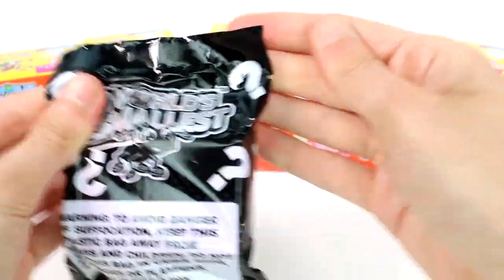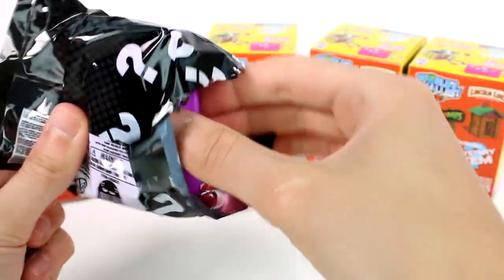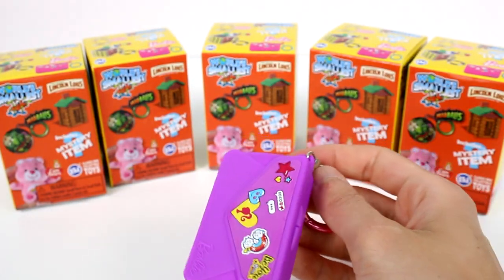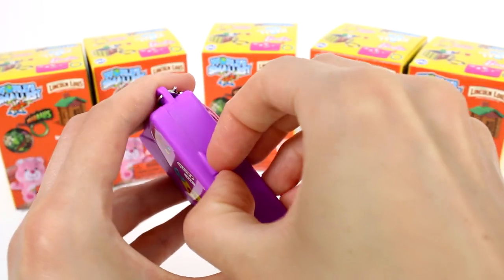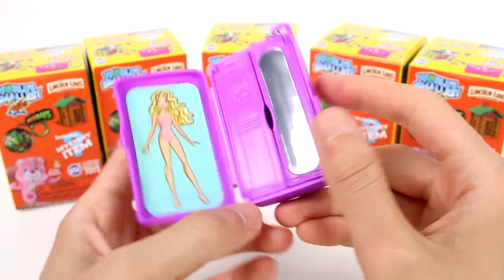It's very boxy — could be the Lincoln Logs. Is this the Barbie thing? Yes, we got the Barbie thing! I'm just calling it the Barbie thing. So look, it's a little envelope shape, it says Barbie on the back. And then if you open this, there's Barbie right there — a sticker of Barbie.